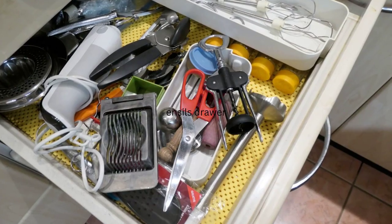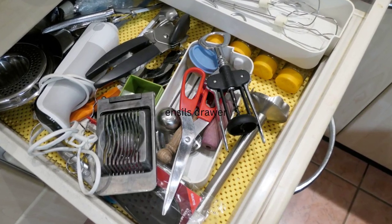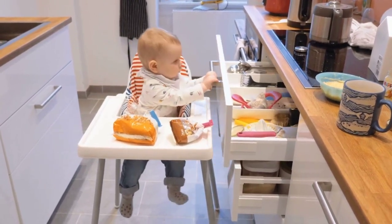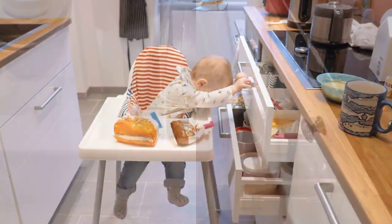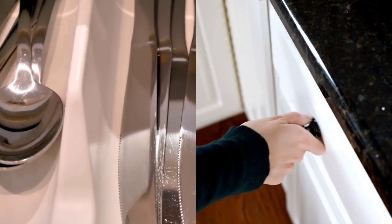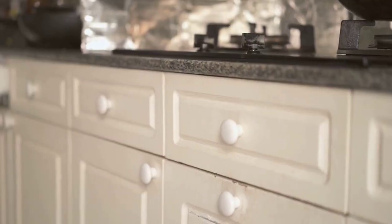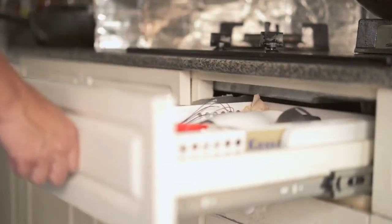If you're tired of digging through a jumble of utensils and cutlery every time you cook, our bonus organizer is a game-changer. Drawer organizers designed specifically for utensils and cutlery compartments can turn your chaotic kitchen drawers into efficient and orderly spaces. These organizers come in various shapes and sizes, allowing you to customize your drawers to accommodate different types of utensils, from forks and knives to spatulas and ladles. With designated slots and compartments, everything has its place, making meal preparation a breeze.